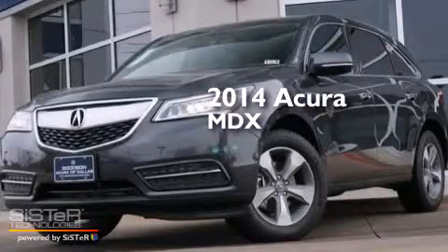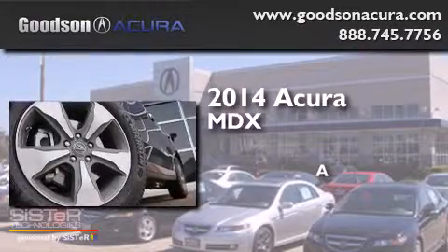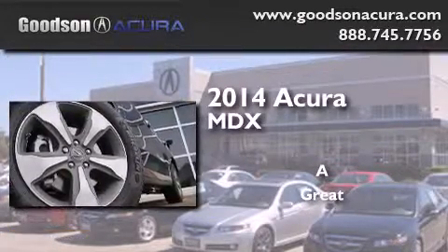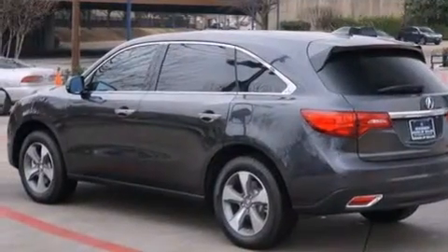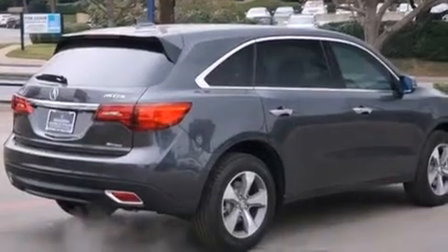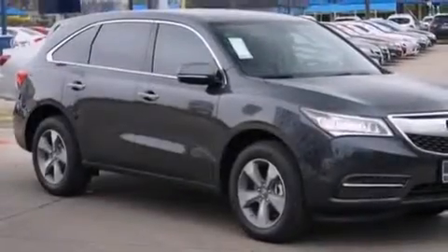This is a brand new 2014 Acura MDX. Its top features include Bluetooth cell phone integration, a rearview camera, a sunroof, and commercial-free satellite radio.